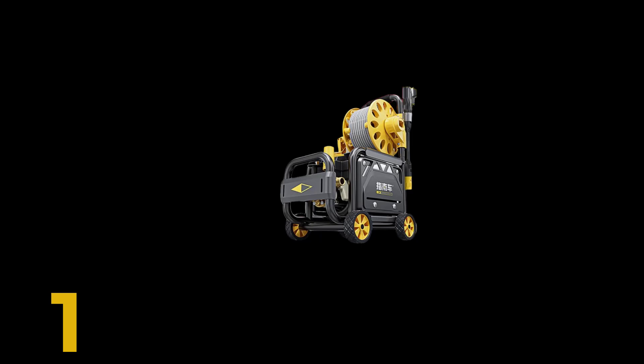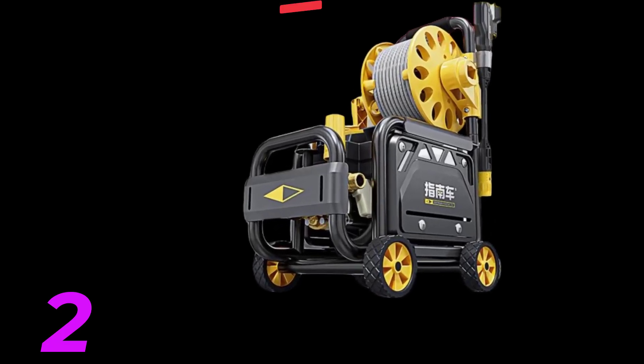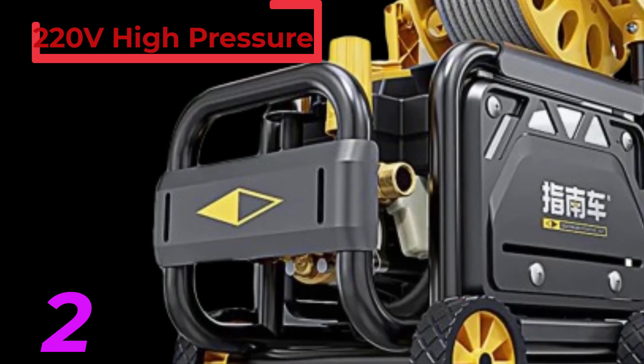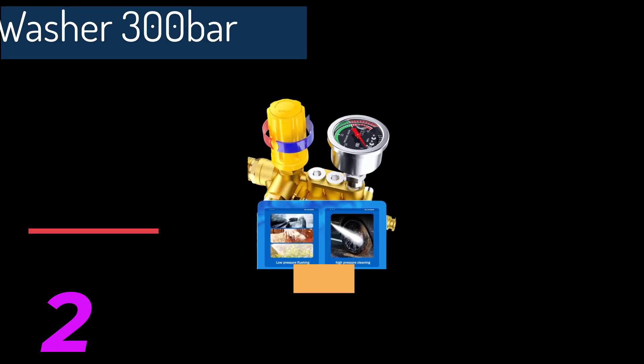Benefits of car washing machines. First, efficiency: car washing machines can clean a vehicle much faster than traditional methods, saving time and effort. Second, thorough cleaning: high-pressure water can reach into crevices and hard-to-reach areas, ensuring a more comprehensive clean.